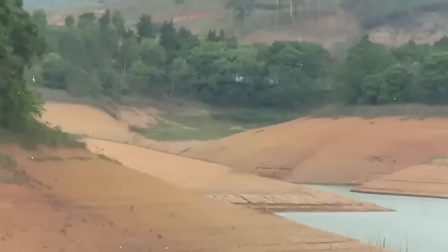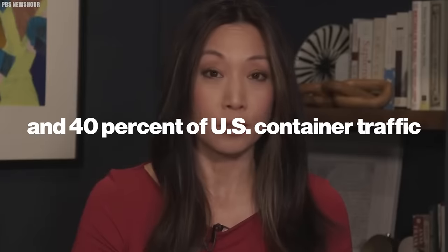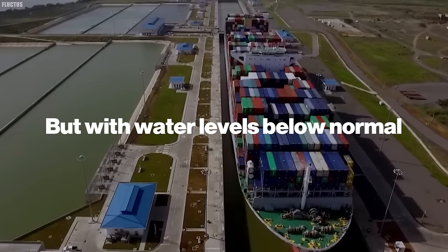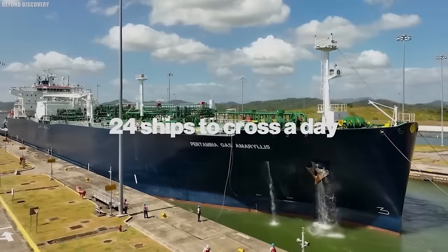Low water levels, because of reduced rainfall, have led to limits on the number of vessels allowed through, affecting 40% of U.S. container traffic. With water levels below normal, authorities are only allowing 24 ships to cross a day.